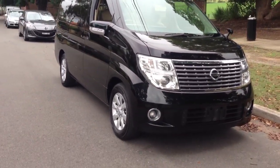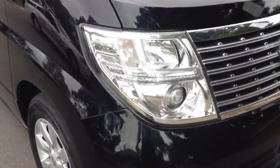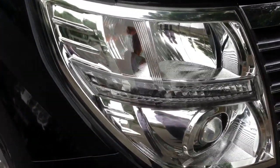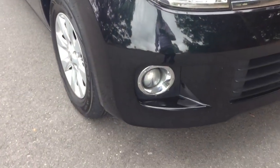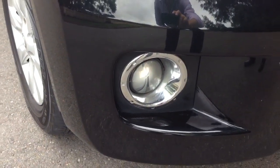Being an XL model it's a Series 3. You can see the Series 3 headlights with the little stripe through the middle. Xenon lights. Beautiful set of driving lights in front.